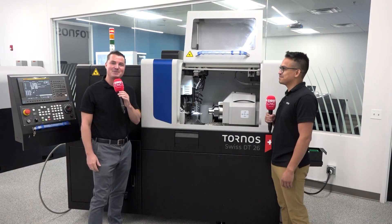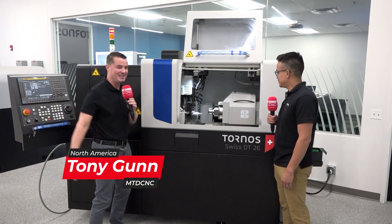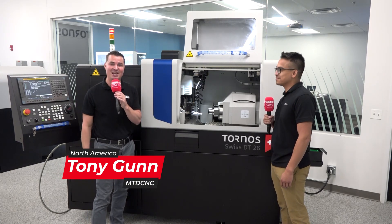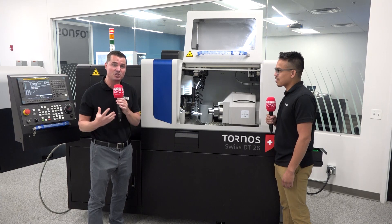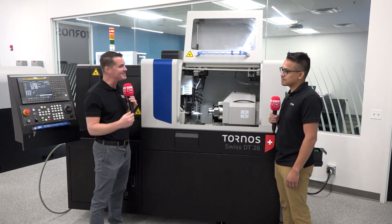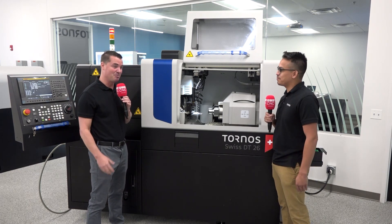Hello, my friends, and welcome back to another episode of MTD CNC North America. We are at Tornos today just outside of Chicago, and I get to spend time with my friend Gonzalo Serrano. So we're going to learn a little bit more about what this machine can do, its capabilities, and why it's been so successful and popular over the last few years. So Gonzalo, welcome to MTD CNC.